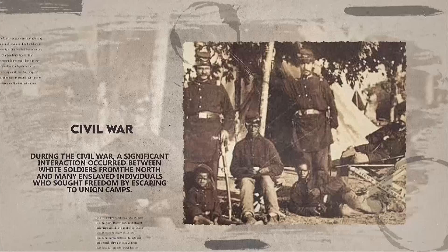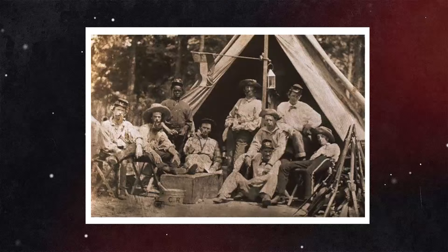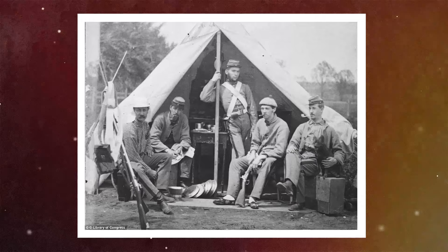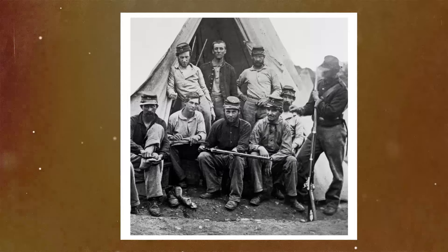Number 3: During the Civil War, a significant interaction occurred between white soldiers from the North and many enslaved individuals who sought freedom by escaping to Union camps. In these images, black people — especially black men — were often shown in positions that suggested lower status, such as sitting in front of, kneeling below, or serving white soldiers. These photographs are crucial yet frequently missed pieces of Civil War history. They provide insight into how racial dynamics were visually represented, reinforcing ideas of racial hierarchy at a moment when the institution of slavery was being challenged. Their importance lies in illustrating how deeply ingrained notions of race and superiority were, even in the context of a war fought partly over the issue of slavery.